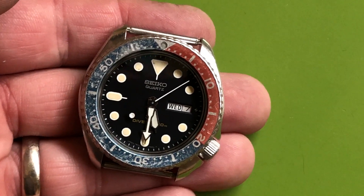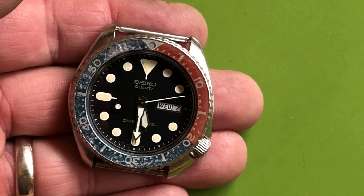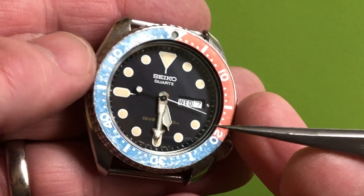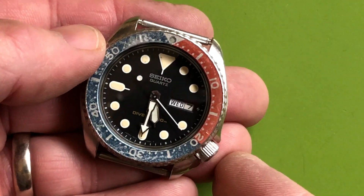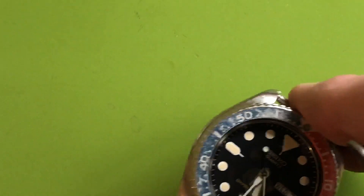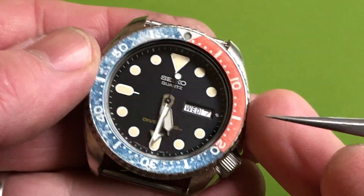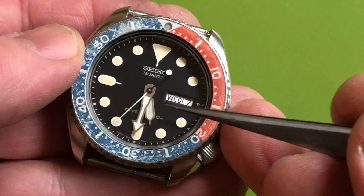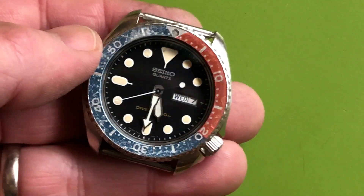This is a 7548-7000B. The B's are interesting because you could get them in the JDM format and you could get them in the SQ format. This is one of the SQ ones — you can see it right there. The SQ B's were world versions, non-American ones.